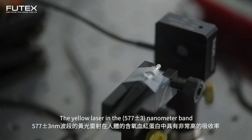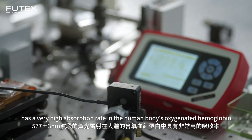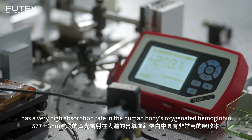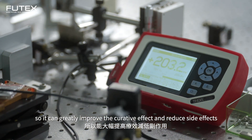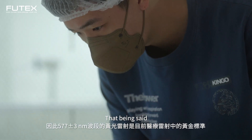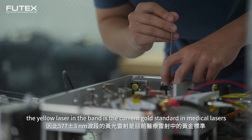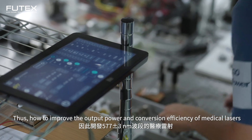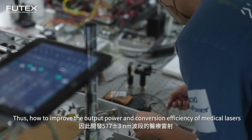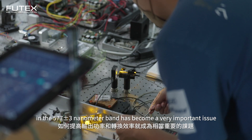The yellow laser in the 577 nanometer band has a very high absorption rate in the human body's oxygenated hemoglobin, so it can greatly improve the curative effect and reduce side effects. The yellow laser in this band is the current gold standard in medical lasers. Thus, how to improve the output power and conversion efficiency of medical lasers in the 577 nanometer band has become a very important issue.